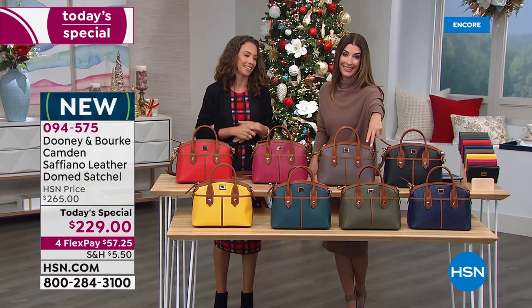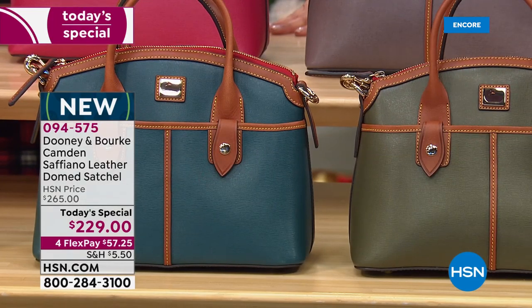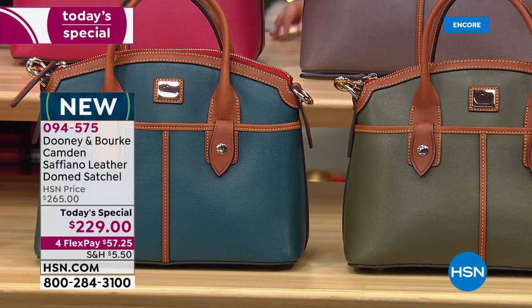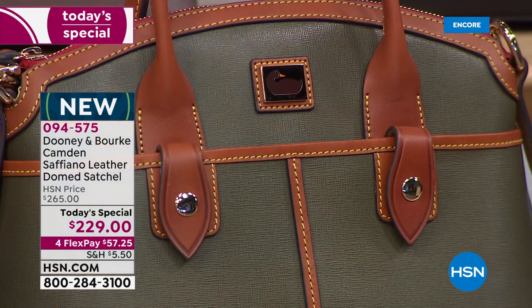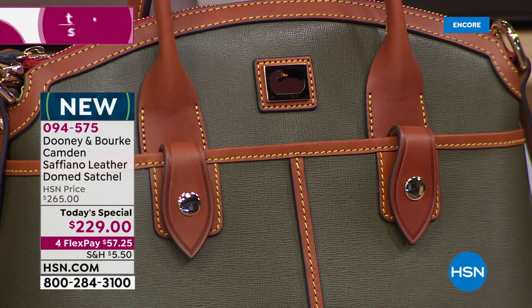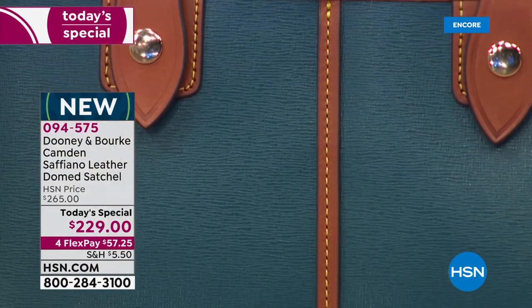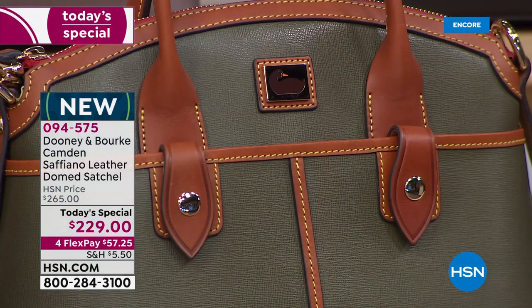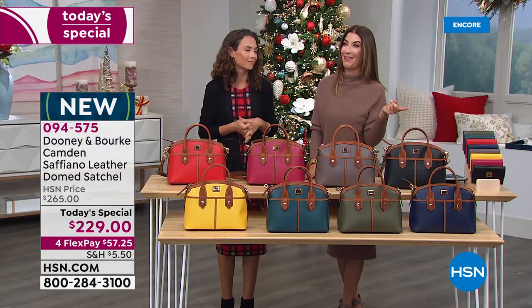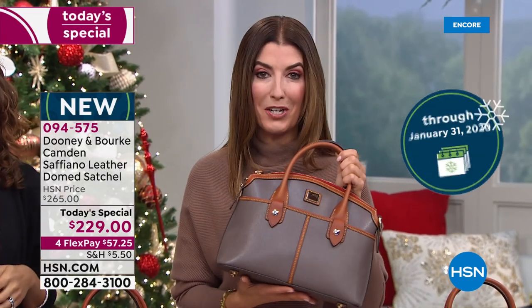Quick update: deep teal and olive have taken the lead — and unfortunately they're two of our most limited colors. If you're new to HSN or to Dooney and Burke, know that Today's Special is our best value of the day. We have the best price anywhere — nowhere else can you get the Camden bag at this one-day-only price. We offer flexible payments on any major credit card, interest-free over the next four months. And we give you extended holiday returns until the end of January — take it for a test drive or wrap it up for the holidays.